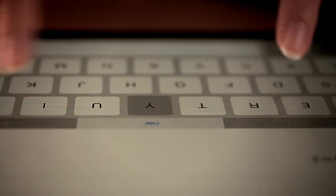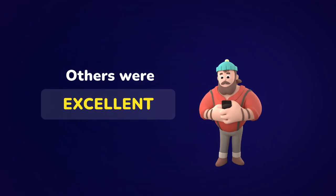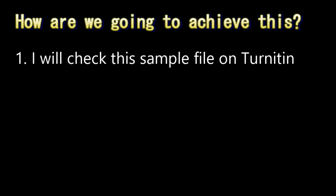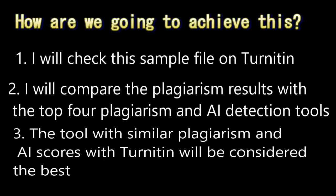I compared the results of Turnitin's plagiarism checker and AI detection with those of over ten other plagiarism and AI detection tools. Some did not even check anything, while others were excellent. I have selected the four best plagiarism and AI detection tools closest to Turnitin. In this video, we will find the best plagiarism checker and AI detection tool. The tool with similar plagiarism and AI scores to Turnitin will be considered the best. In fact, I am still amazed at the results of one of them — it was just like Turnitin's.